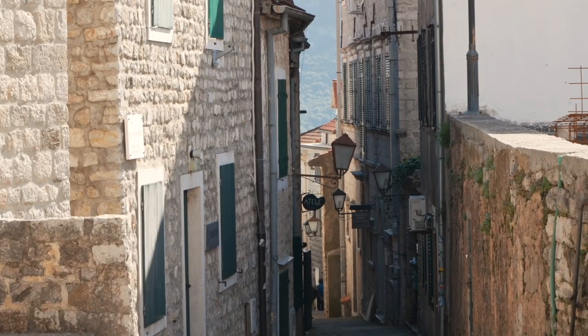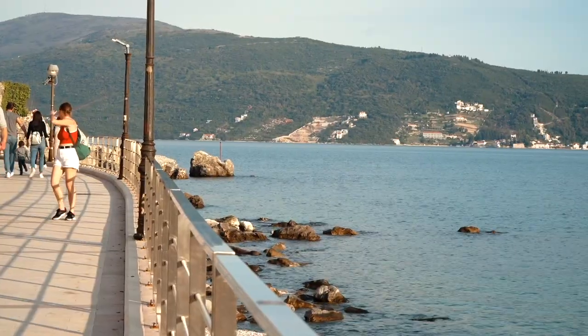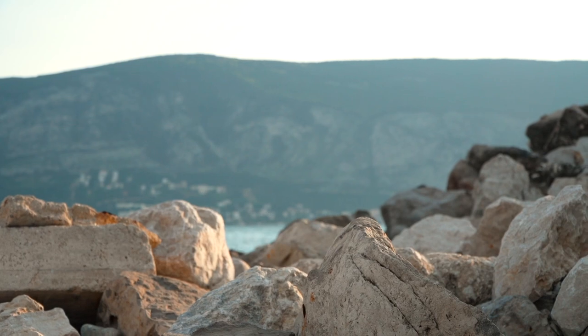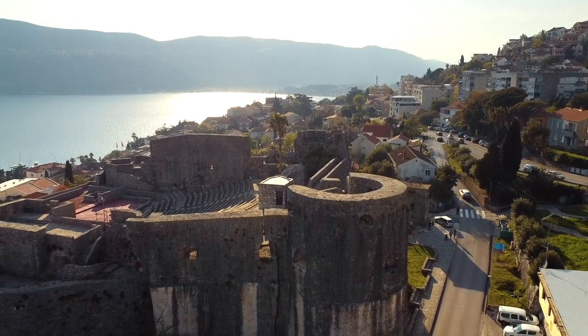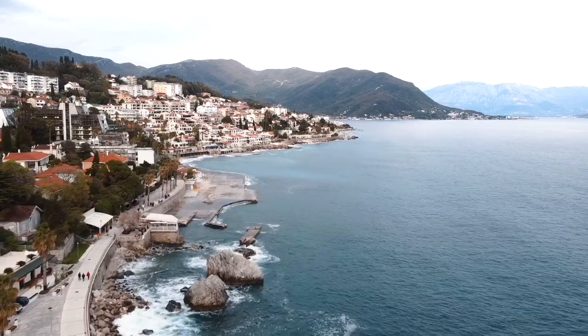If Herzeg Novi is on your list of day trip options that you're trying to decide whether or not to visit, maybe from Dubrovnik or Kotor, I'm going to take you along a day of what to see and what to know about traveling to Herzeg Novi. Spoiler alert: I loved it so much that I ended up staying a whole month.